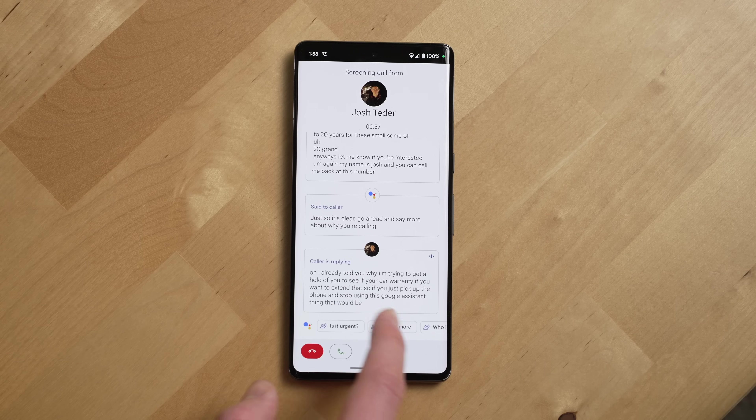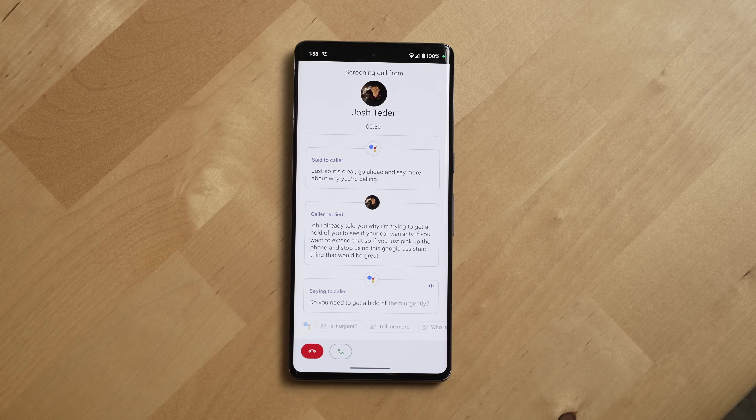Also new this year is Clear Calling, where the Pixel will enhance the clarity of the conversation and eliminate wind noise and traffic from the background of your call. I've overall found call quality on this phone to be excellent. Google, out of all of the smartphone manufacturers, seems to actually be doing the most to try to improve the calling experience of a smartphone with all of their nifty software tricks.